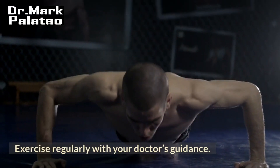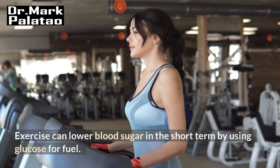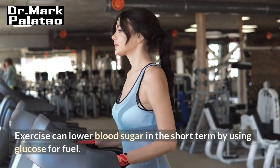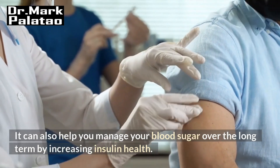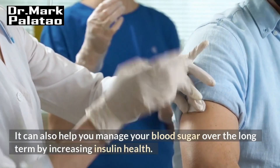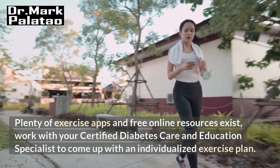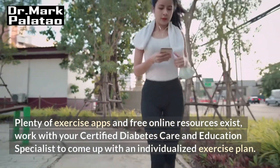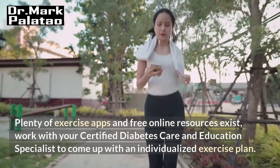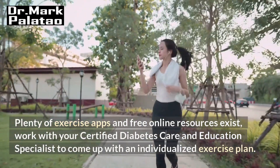Exercise regularly with your doctor's guidance. Exercise can lower blood sugar in the short term by using glucose for fuel. It can also help you manage your blood sugar over the long term by increasing insulin health. Work with your certified diabetes care and education specialist to come up with an individualized exercise plan.